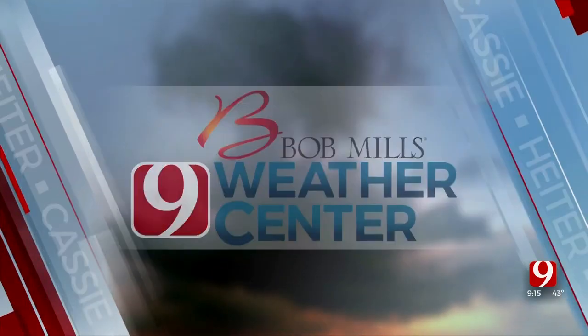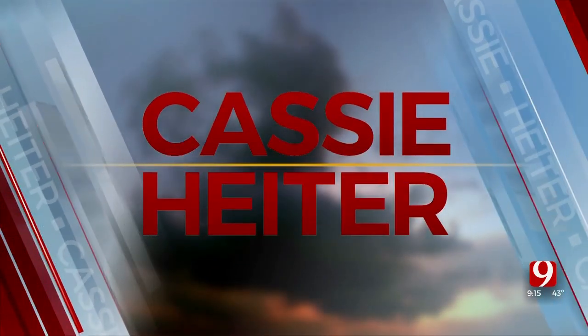From the Bob Mills Weather Center, Oklahoma weather expert Cassie Heider. Good morning, guys. We've got a whole lot going on this week. We've got several cold fronts actually in the forecast, and today so far has been absolutely gorgeous.